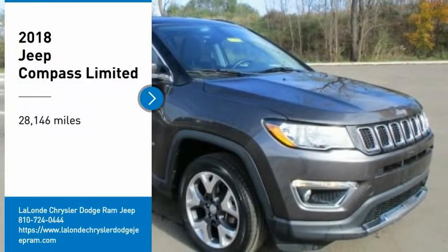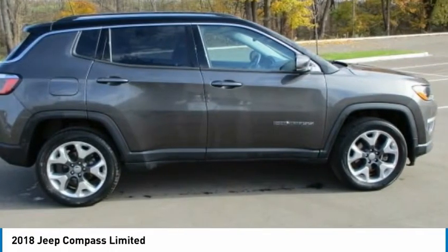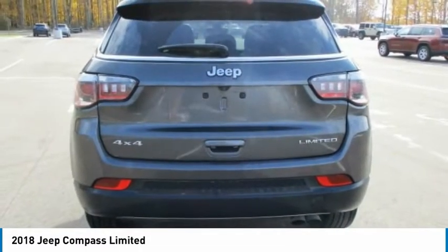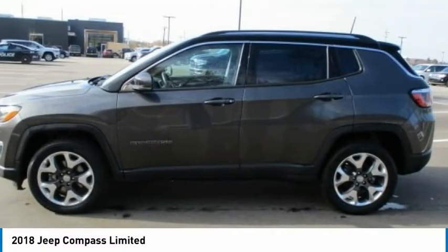We are pleased to show you the 2018 Compass. The Jeep Compass has a solid, sophisticated 16-valve engine. It features electronic variable valve timing that continually changes the torque curve, bringing more versatility to the 165 peak pound-feet of torque and more capability to the 172 peak horsepower.